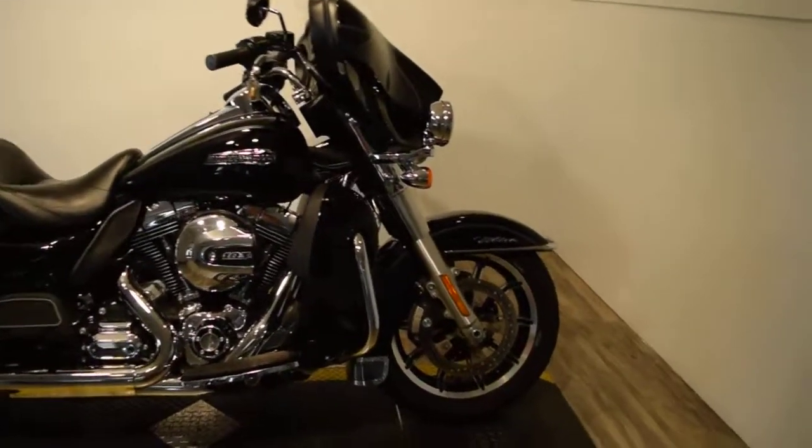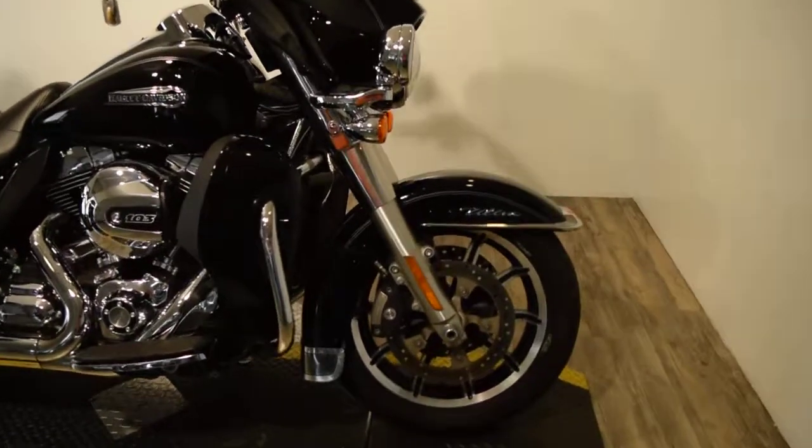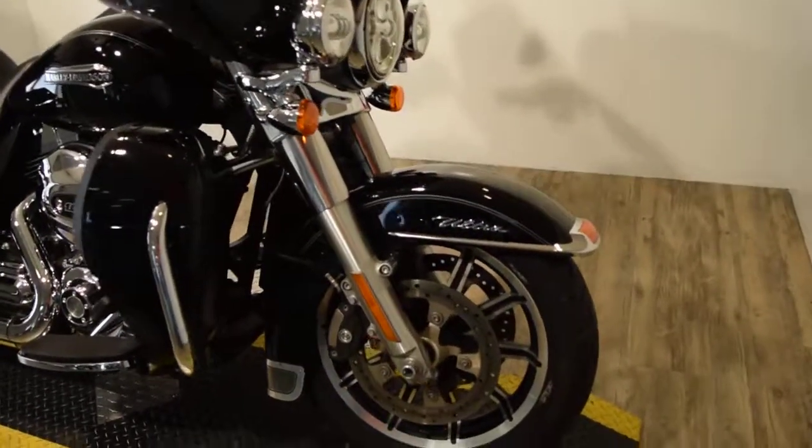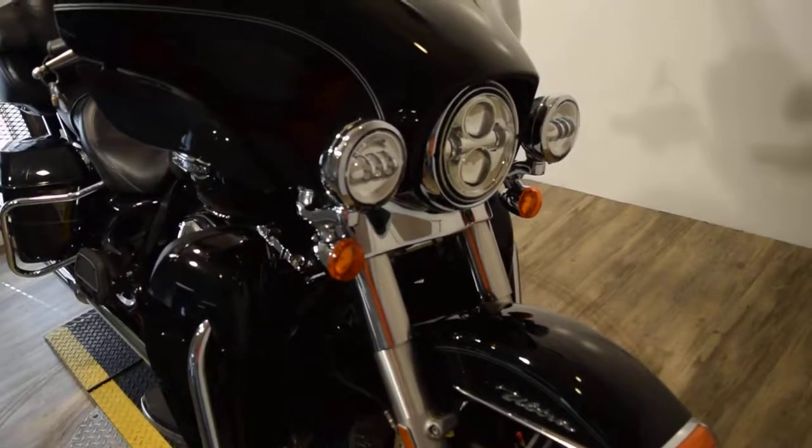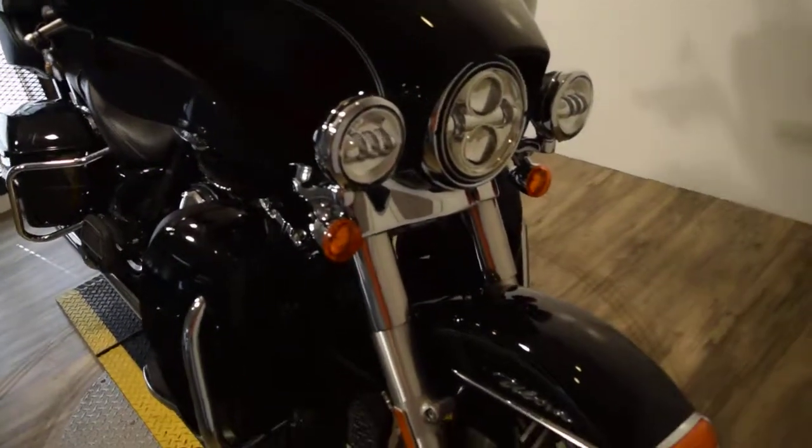You can find out pricing information on this bike, see 25 more pictures of it, fill out a credit app, and see what your trade-in is worth — all at our website, MonsterPowerSport.com.